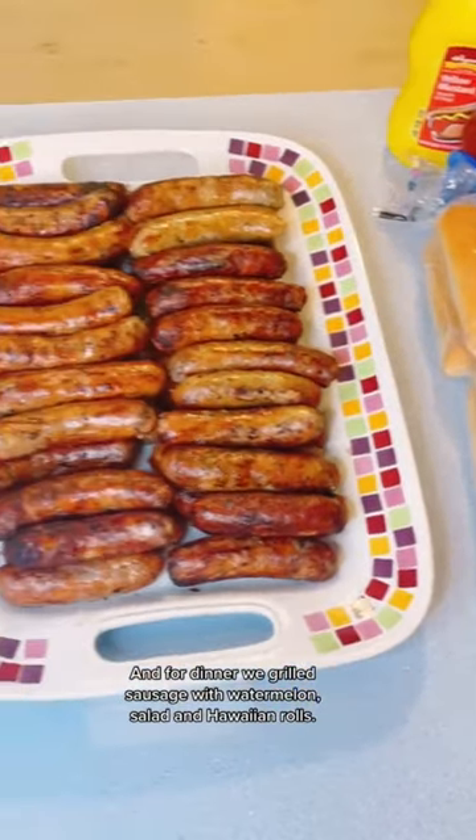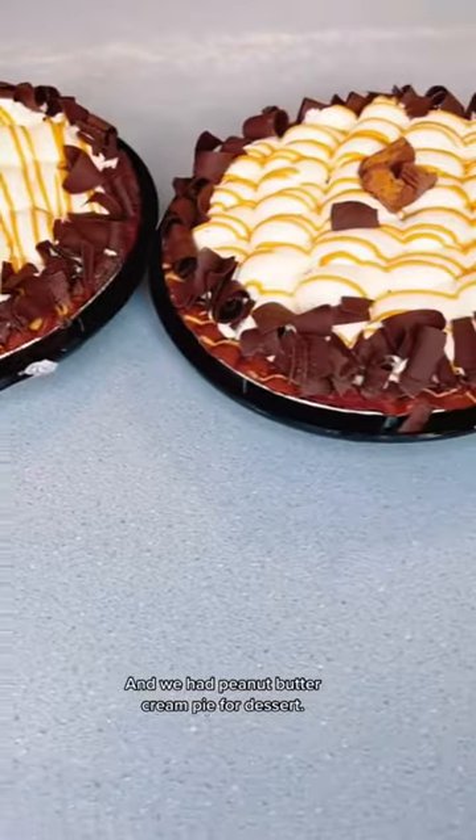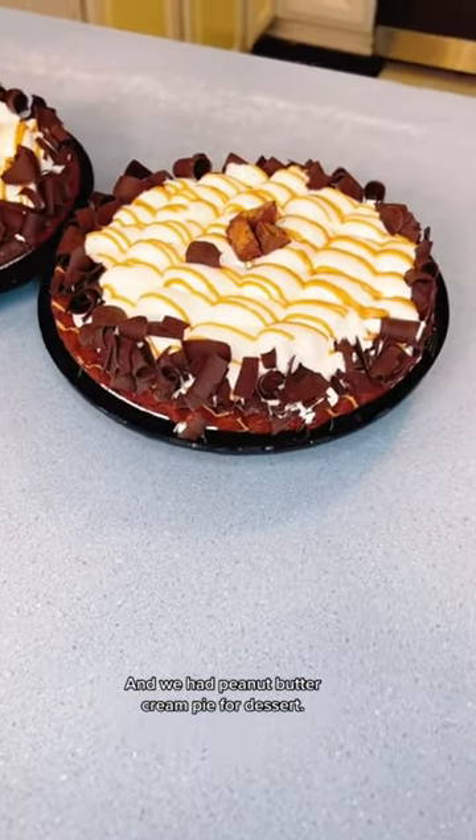And for dinner, we grilled sausage with watermelon, salad, and Hawaiian rolls. And we had peanut butter cream pie for dessert. Bon appetit!